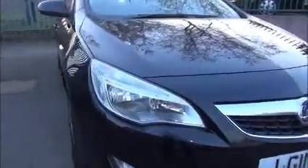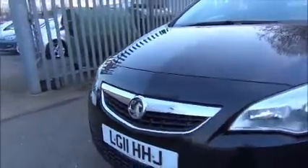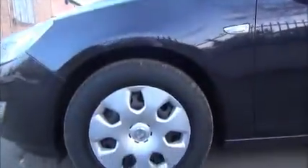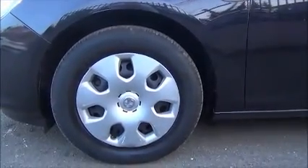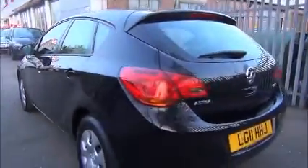It has large chrome wraparound front headlights and a chrome sporty front grille with lower indicator lights. Finished with a steel wheel, colour coded door mirror covers and colour coded door handles. The 5 door hatchback also has a high visibility rear brake light and a wash wipe rear wiper.